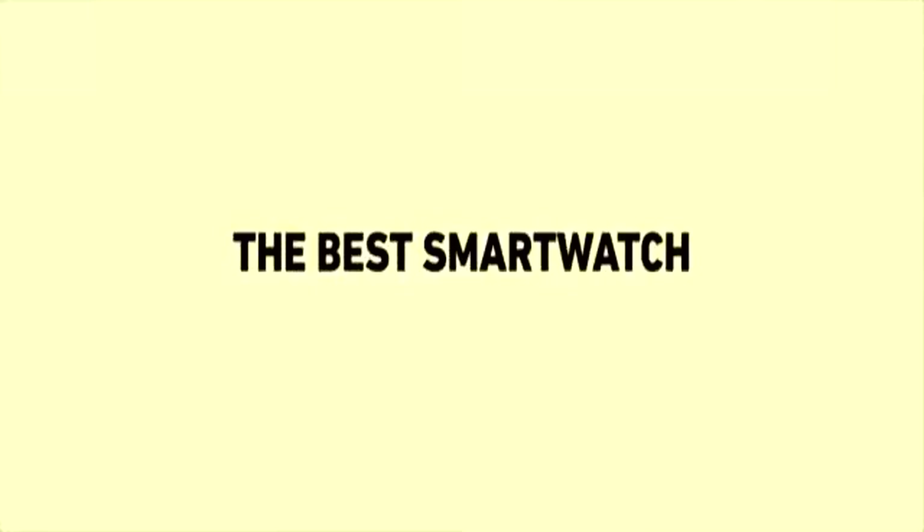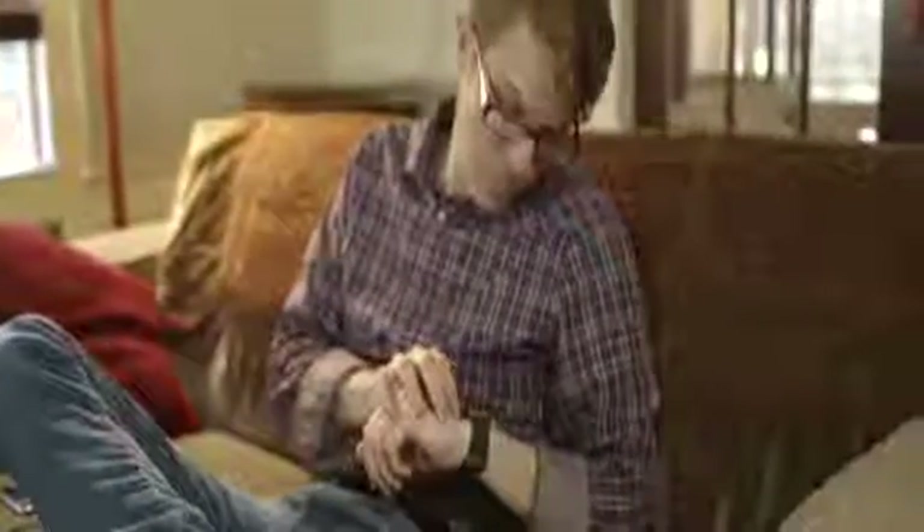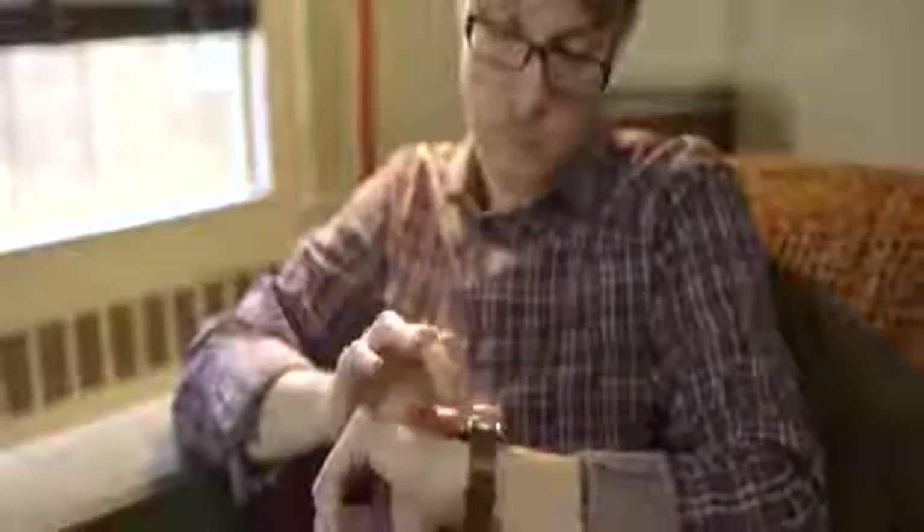But hey, you're sold — you want a smartwatch. Well, you should get the best one: the one that gets all the basics right and has a pretty good chance of getting the advanced stuff right too. Plus, it should look good and it should work really well with your phone. That last part is a tricky one.